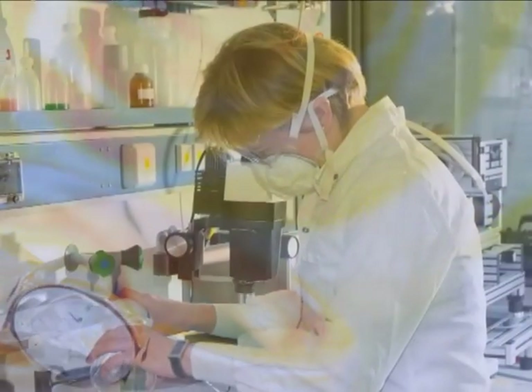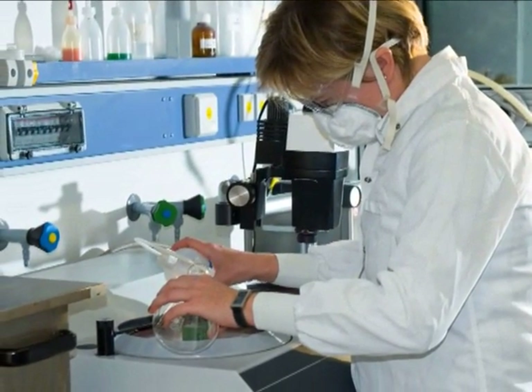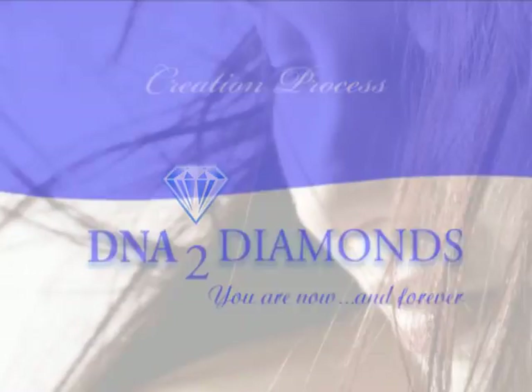The DNA to Diamonds Laboratory is one of the most innovative in the world, and the diamond creation process is fast, easy, and secure.